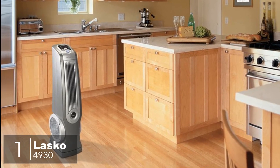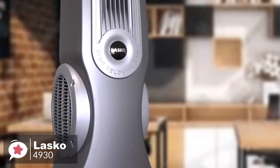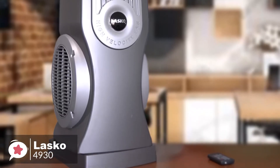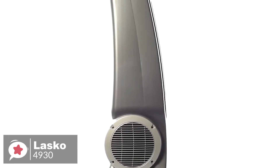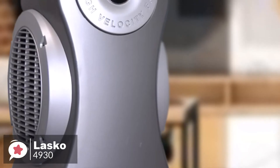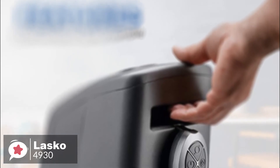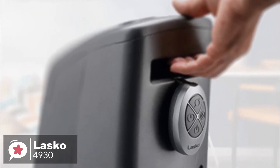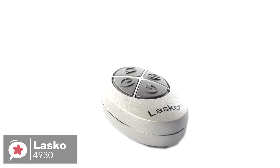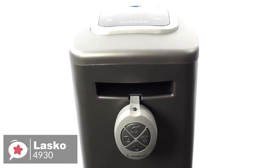At number 1 is the Lasko 4930. The Lasko 4930 is a high-velocity tower fan that is powerful enough to reduce the temperature in a medium-sized room. This model comes with multiple helpful features and is a great choice for those who want to cool down a room quickly. Measuring 35 inches, this Lasko fan is among the largest in its class. It comes fully assembled and can be placed on the floor, a desk, or a table. The high-velocity unit can oscillate in different directions for maximum efficiency. With adjustable louver controls, you can direct airflow up, down, or anywhere in between. The carry handle provides a convenient way to move and locate it wherever you need it, and it comes with a remote control with storage on the back.